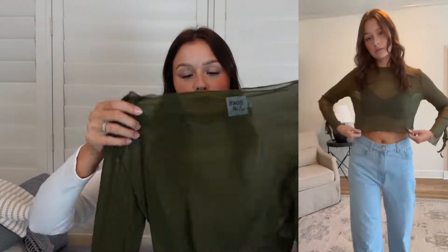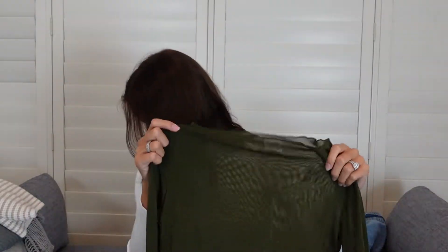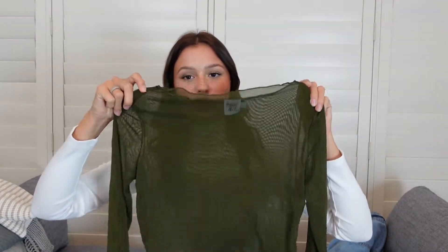I also have on some denim jeans. They are the Chicago Denim Jeans in denim and I got a U.S. 6, so I sized up just to make them a little more baggy and looser. I really liked the fit of these and I paired them with this sheer olive-green top that has little ties on the wrists, which I think is super cute. This is the Cordal Long Sleeve Top in khaki and I got a U.S. 6 — sized up so it was a little looser. It went really cute with these jeans for a simple casual look.